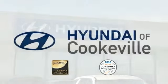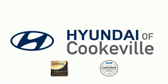Confidence. Convenience. Hyundai of Cookeville, an award-winning store with that small town feel.